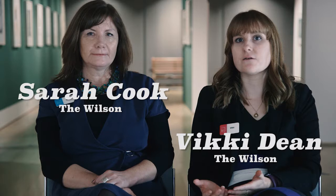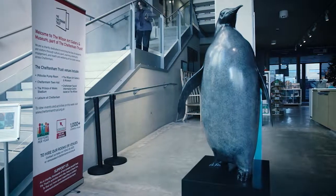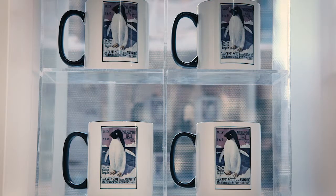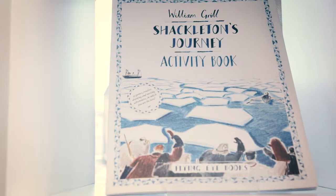We believe that when people come to the Wilson and to the shop, they're looking to buy souvenirs of their experience or gifts — either self-gift or a gift for somebody else. So we try to have pieces that relate to our collections and relate to our temporary exhibitions. We know that families come in, so we do have pocket money souvenirs for children, ranging up to more expensive gifts for children as well. Books are a core area and we know that stationery sells very well. So we do have quite a broad range of pieces within the shop.